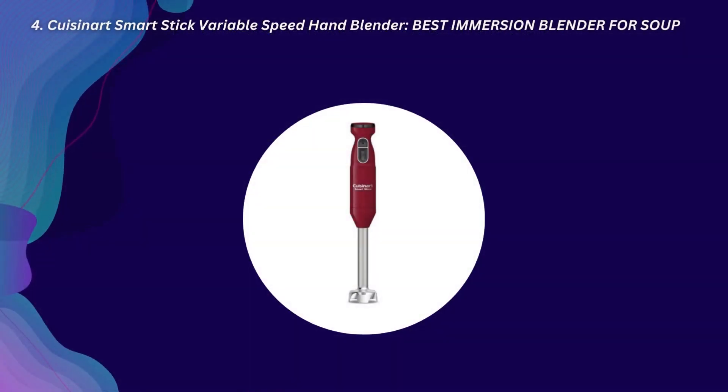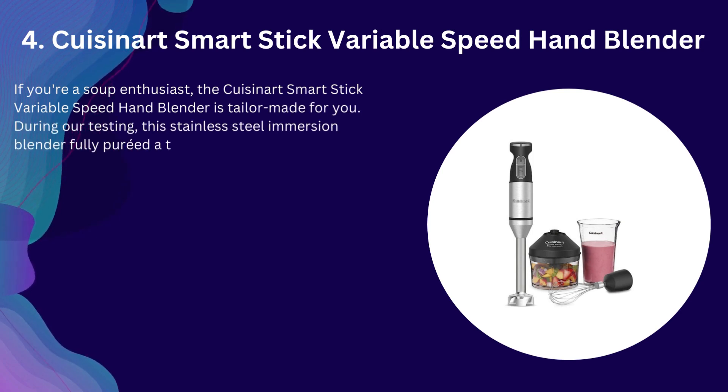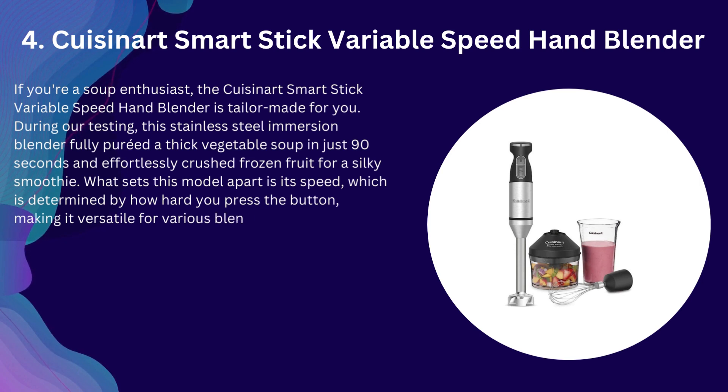Number 4: Cuisinart Smart Stick Variable Speed Hand Blender — Best Immersion Blender For Soup. If you're a soup enthusiast, the Cuisinart Smart Stick Variable Speed Hand Blender is tailor-made for you. During our testing, this stainless steel immersion blender fully pureed a thick vegetable soup in just 90 seconds and effortlessly crushed frozen fruit for a silky smoothie. What sets this model apart is its speed, which is determined by how hard you press the button, making it versatile for various blending projects from chopping to pureeing.